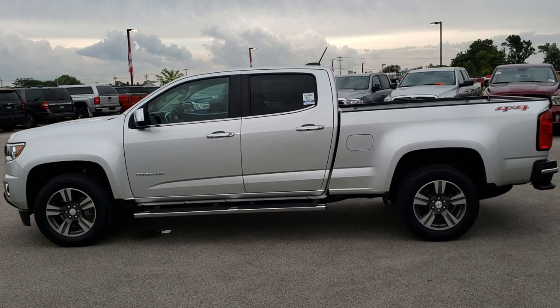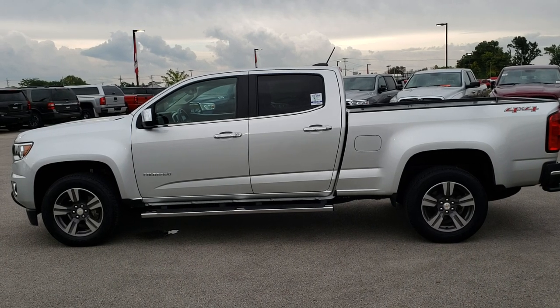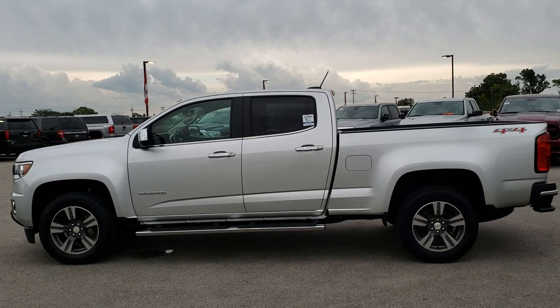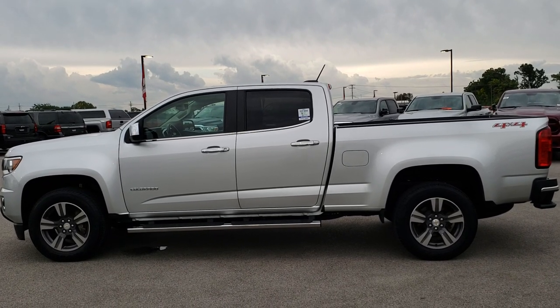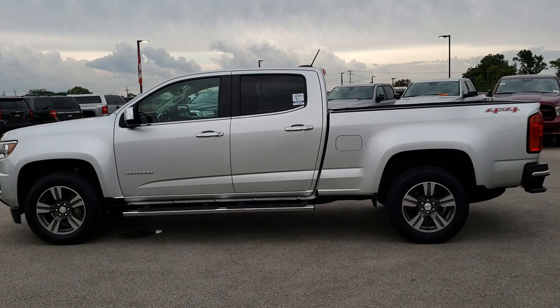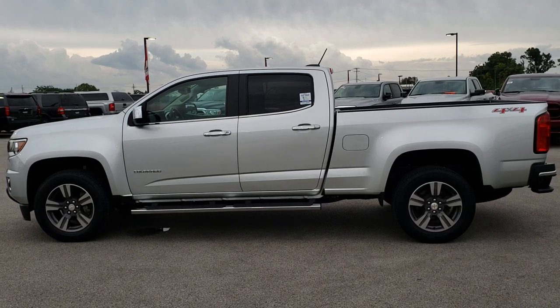If you want to make this truck yours, you can give us a call right now at 920-921-0850. Ask for one of our sales associates to make this Colorado yours today. Once again, that number is 920-921-0850. And if you want to check out just our used inventory, you can go to truckson41.com.